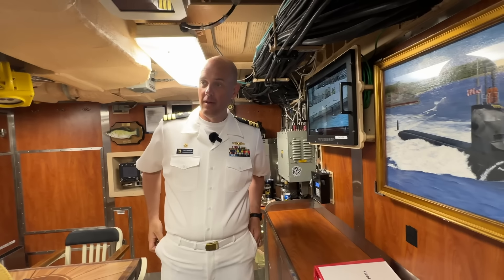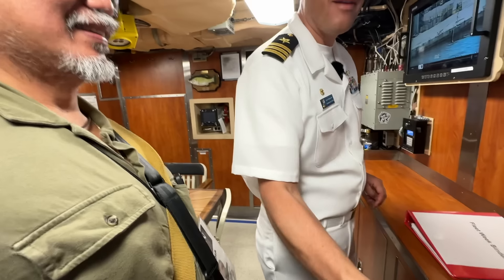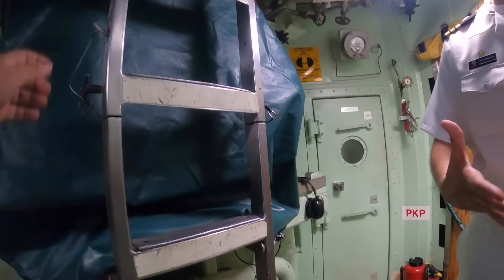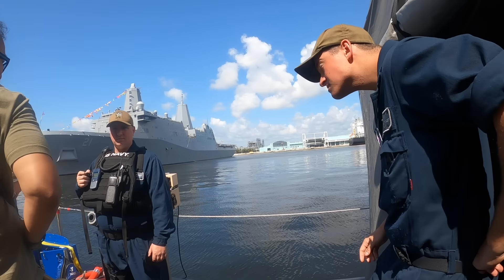Thanks very much. One of the guys taught me: if someone did something good for you, you go back and say thank you. We're done with the submarine tour — this is so cool. How cool was that? We just went on a submarine! Thanks for having us on board — it was great.